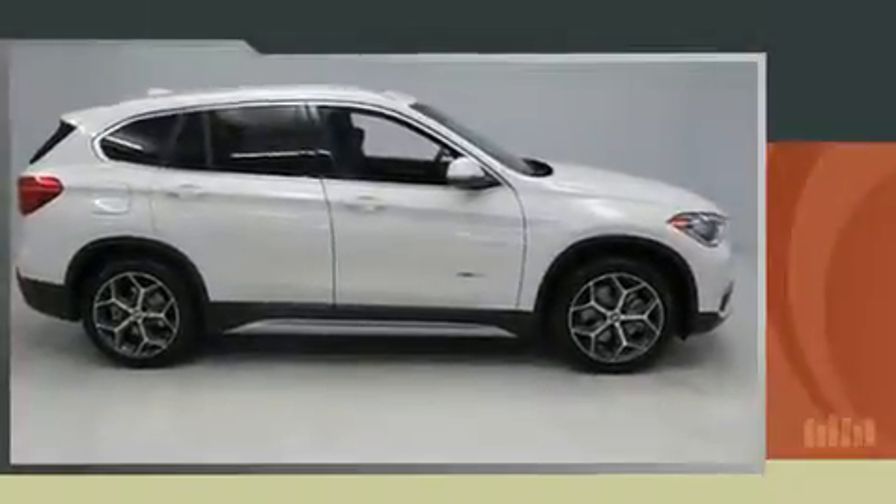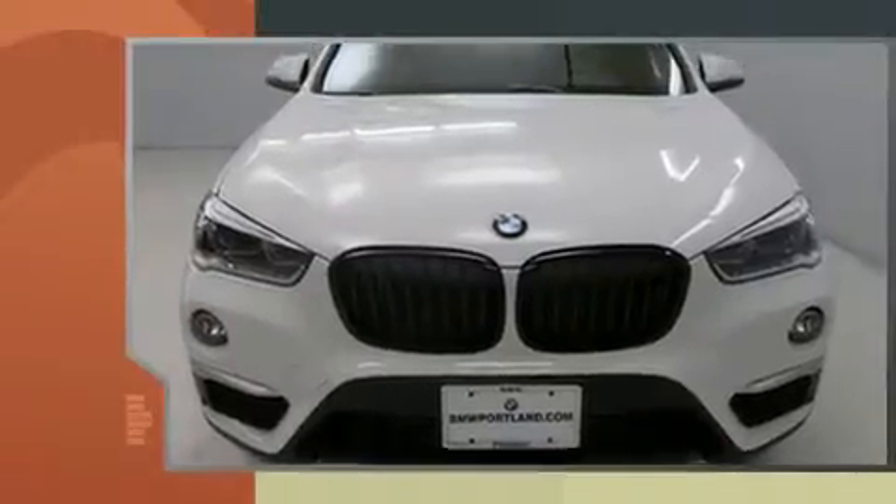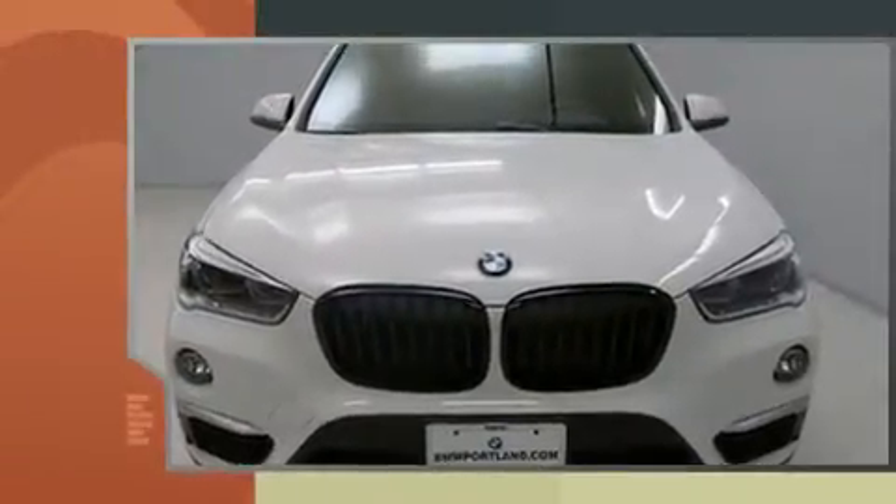Come test drive this 2017 BMW X1. It features an automatic transmission, all-wheel drive, and a two-liter four-cylinder engine.